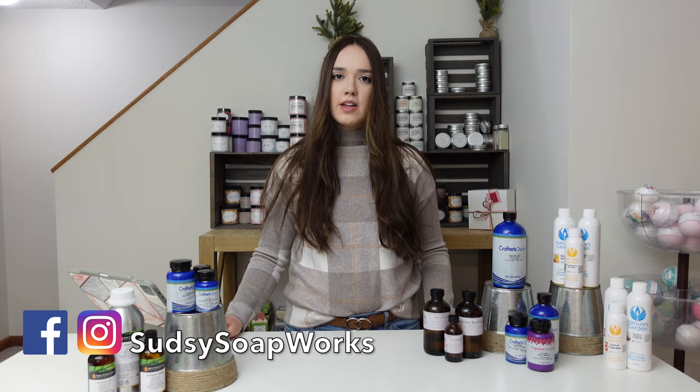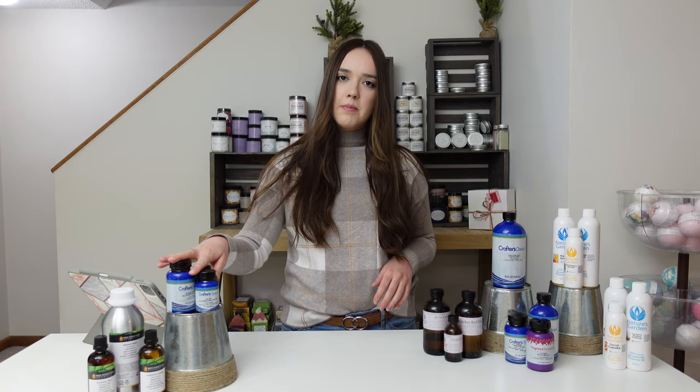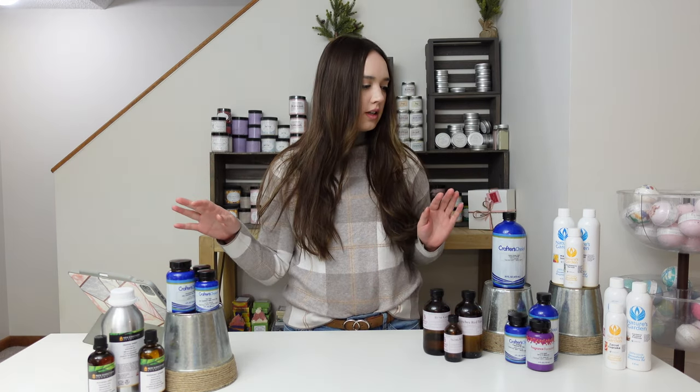Hello everyone, my name is Paige with Sudsy Soapworks. Today we're going to be talking about where I buy my fragrance oils and my essential oils from. I'm going to give you a list of all the suppliers and then tell you a couple of my favorites from each one.